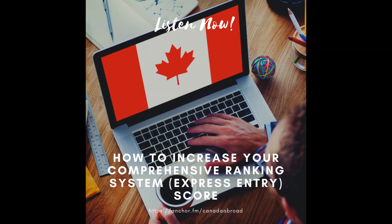Hi everyone, welcome back to the Canada Abroad Canadian Immigration Podcast. I'm your host, Deanne Akers-Lance, and this week we are going to be talking about how to increase your Comprehensive Ranking System score.